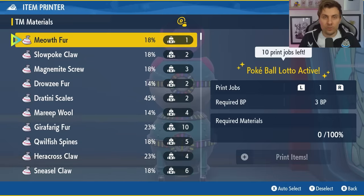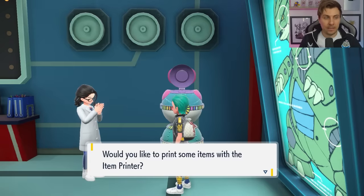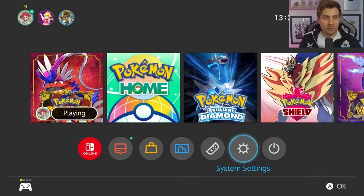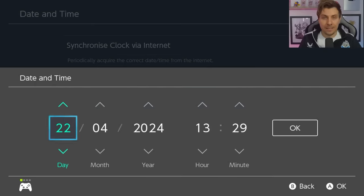From here, don't do anything — just press B to cancel out. You won't lose your Pokeball Lotto. Then come back into the item printer and get to that screen again with the 'I want to print something' option. We're going to put in a new date in the Date and Time section of the Switch, so hit the Home menu, come down to System Settings, then System, then Date and Time.